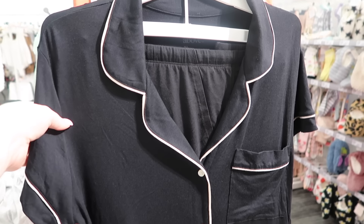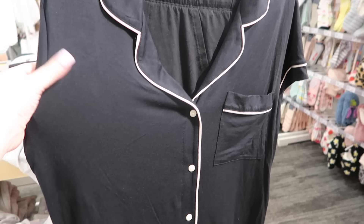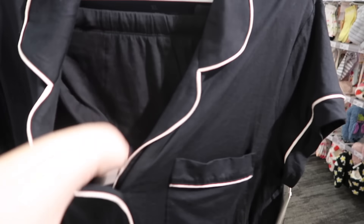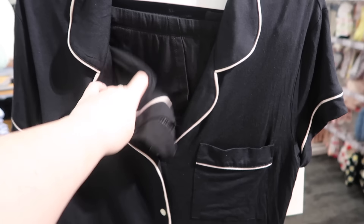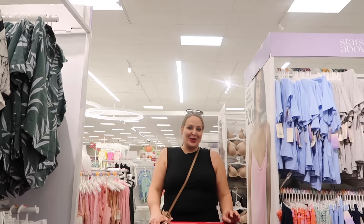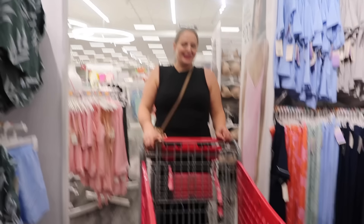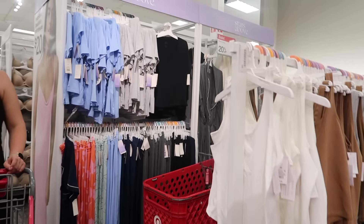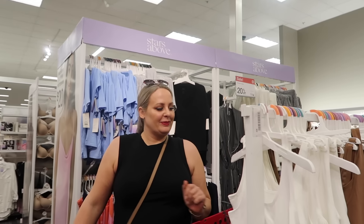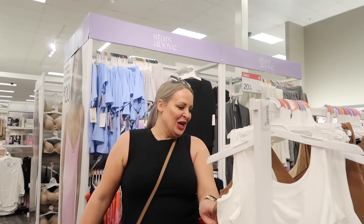I was just walking by and these pyjamas were hanging on the end of this rail. I think someone put them in the wrong place but I actually really like these. Are they shorts? Yeah, they're shorts. I might get this. Here we find Kate in her natural habitat shopping. Oh yes, we have an item — I have the PJs. I have no idea if these are even going to fit. Are you going to try them on? No, it's too hot.